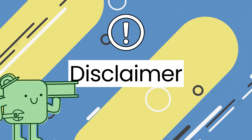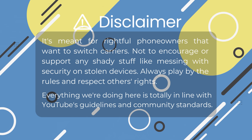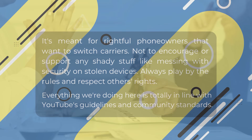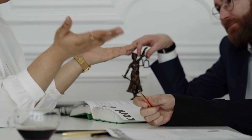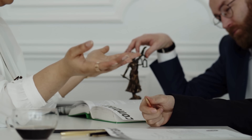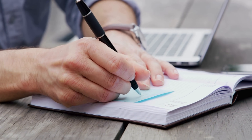Just a quick reminder, this info is for responsible use only. It's meant for people who legitimately own their device and want to switch carriers. We don't support or encourage any illegal activities like bypassing security on stolen phones. Please respect the law and others' rights. Our video follows YouTube's guidelines and community standards. Now let's get into it.